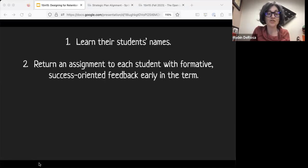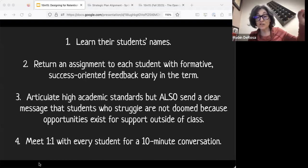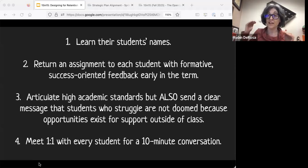They basically created a contract with four items. All the professors agreed that every course participating would: learn all of the students' names; return an assignment to each student with formative, success-oriented feedback early in the term; articulate high standards while also sending a message that students who were struggling were not doomed but could improve; and meet one-on-one with every student for a 10-minute conversation. Those are the four things they did to achieve a 24% bump.